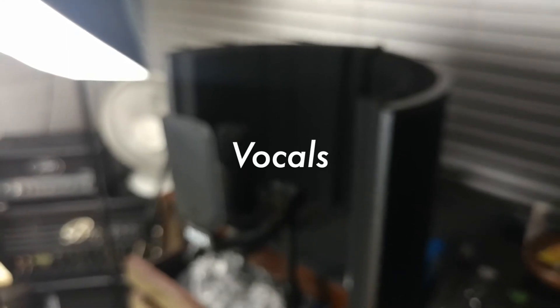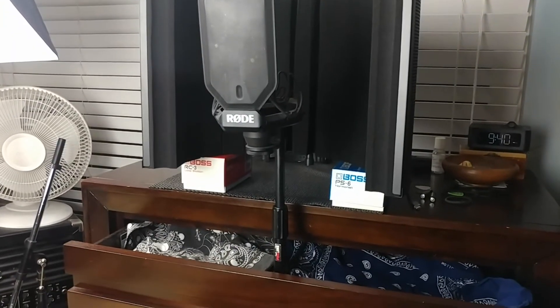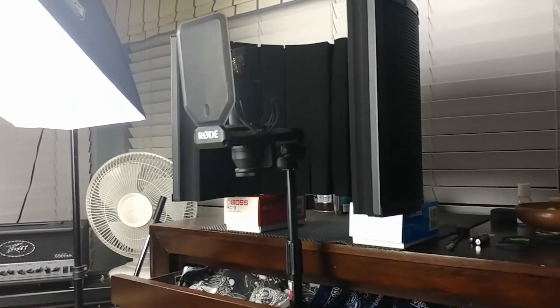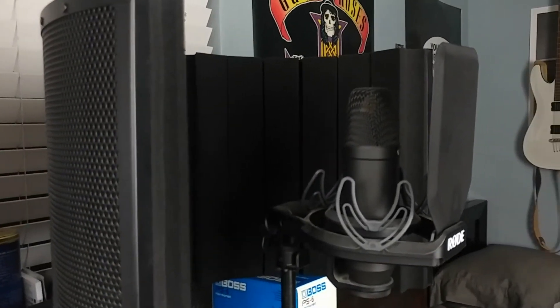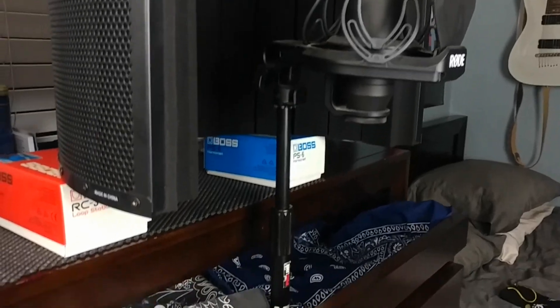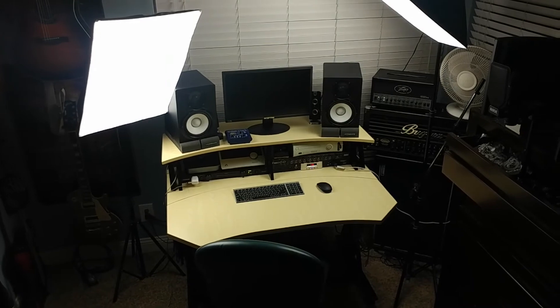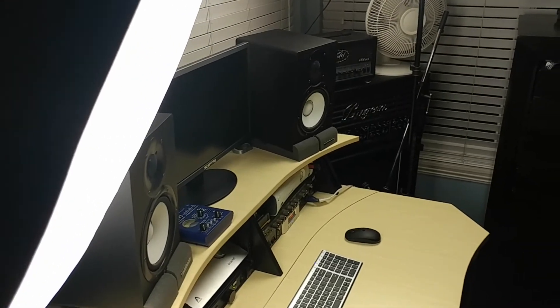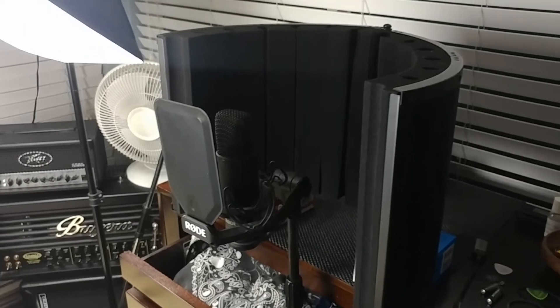For vocals it's a little wonky, but I do have a short mic stand in the drawer of the dresser, and then I have this Sterling Audio makeshift vocal booth sitting on top of some Boss pedal boxes to give a little more height. The dresser is almost the perfect height for me personally, and it saves some limited floor space from a mic stand base getting in the way of my chair. The microphone I use is a Rode NT1.